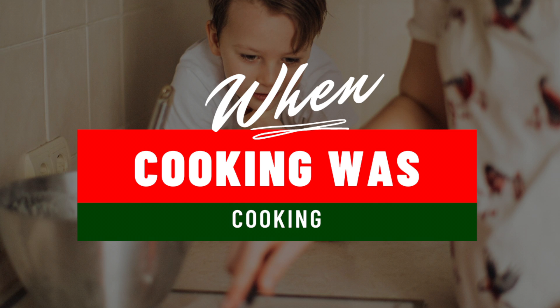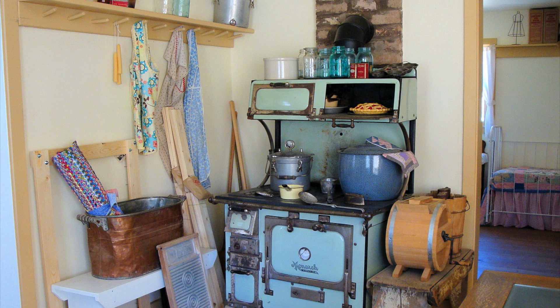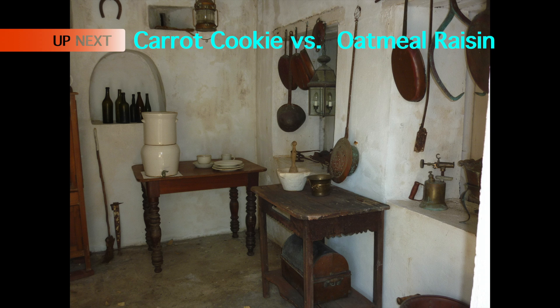I started helping in the kitchen when I was really young. And once I had a family of my own, I decided to show them recipes from a simpler time. I try to keep the recipes as close to original as possible, but sometimes a little addition never hurts. So sit back and enjoy When Cooking Was Cooking.